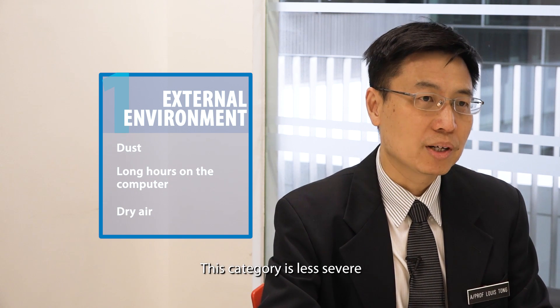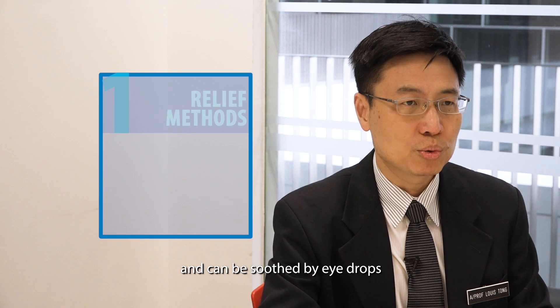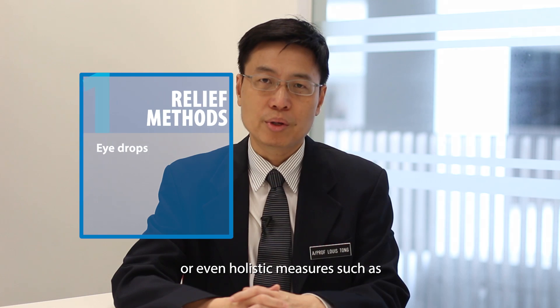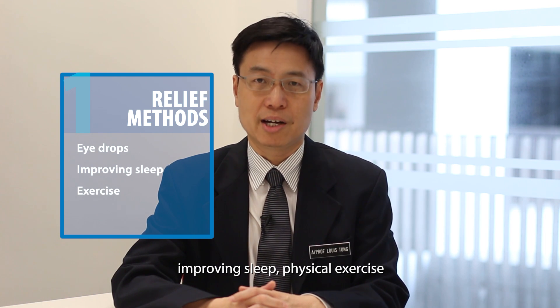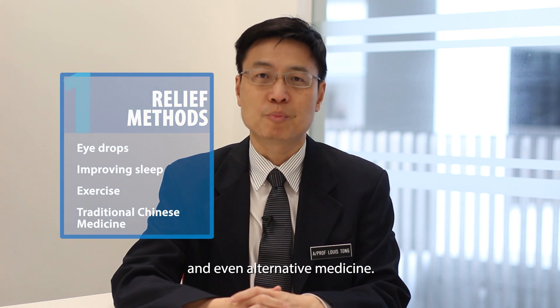This category is actually less severe and can be soothed by eye drops or even holistic measures such as improving sleep, physical exercise, and even alternative medicine.